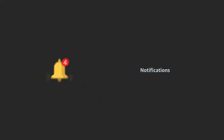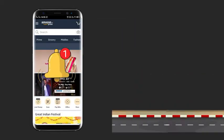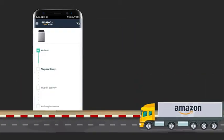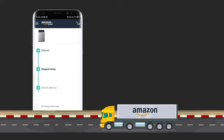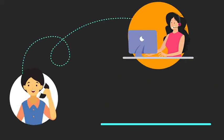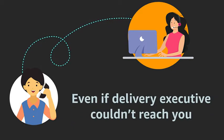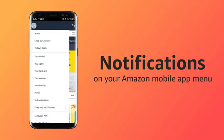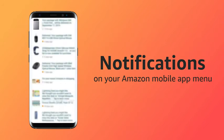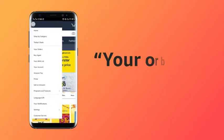On successful checkout, you will receive notifications on the delivery status over email and SMS, starting with the order confirmation. You are further notified once the item is dispatched, followed by a notification on the day the product will be delivered. You even receive a communication once it is successfully delivered, or even if the delivery executive could not reach your number or find your address.